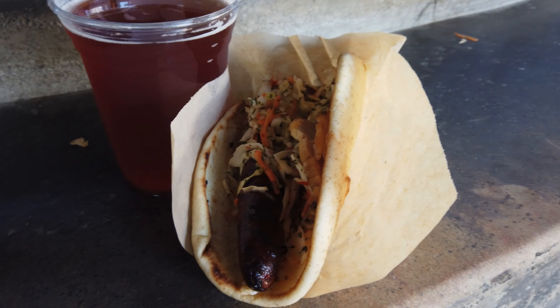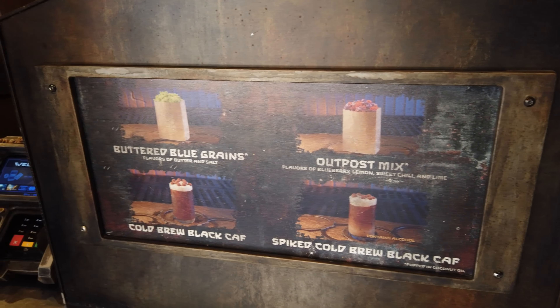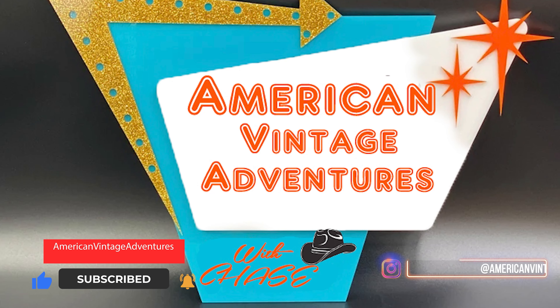Hey everybody, it's Chase with American Vintage Adventures coming to you from Hollywood Studios to ask: what are your favorite snacks here at Hollywood Studios? Today we are on an adventure to find my top five favorite snacks here — what I consider to be the best five snacks here at Hollywood Studios. Come with me, let's see if my list matches your list. Let's go do this!